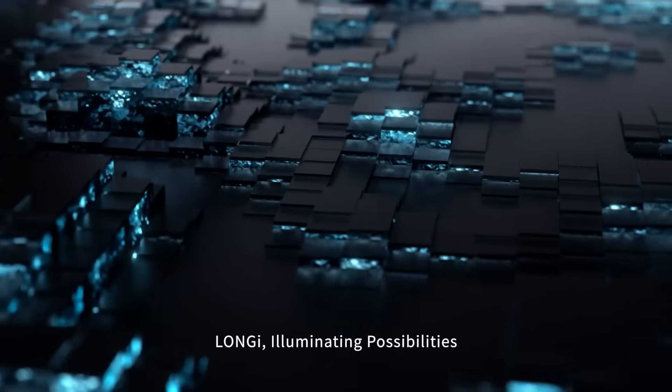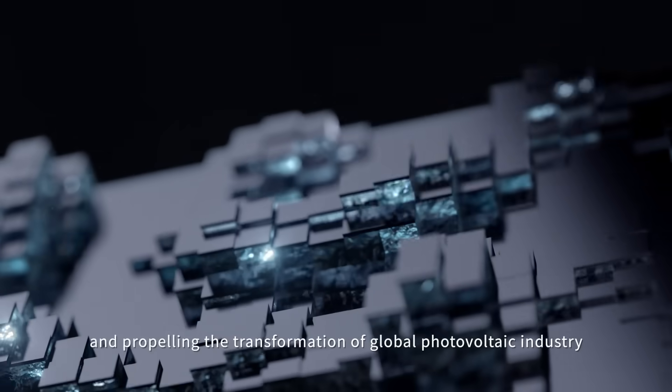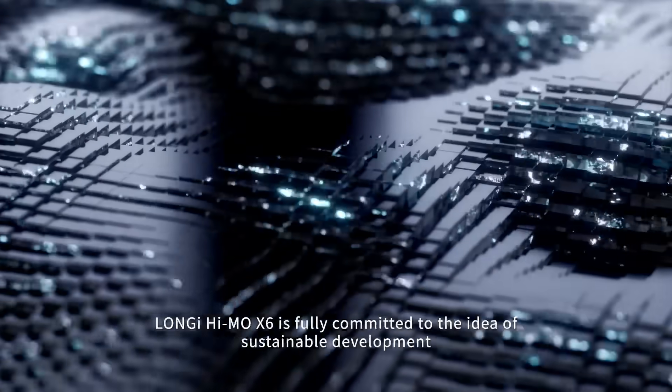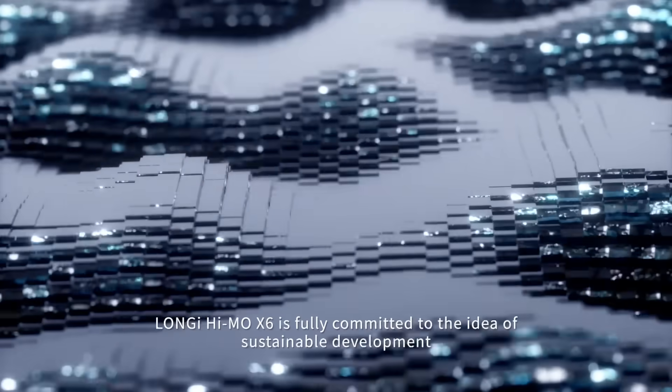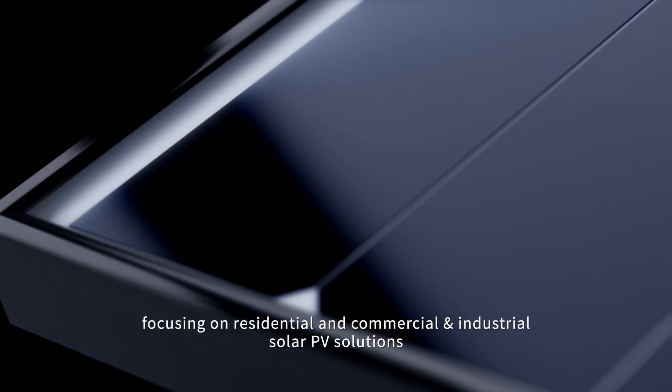It's a new evolution. Lanji illuminating possibilities and propelling the transformation of the global photovoltaic industry. Lanji Hymo X6 is fully committed to the idea of sustainable development, focusing on residential, commercial, and industrial solar PV solutions.